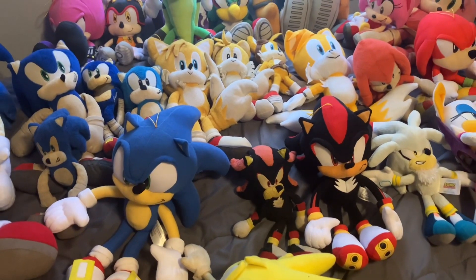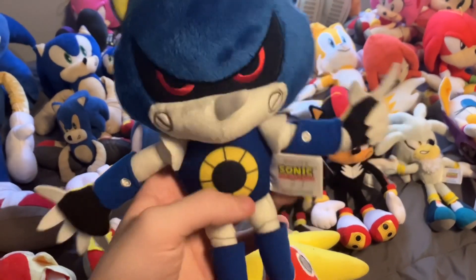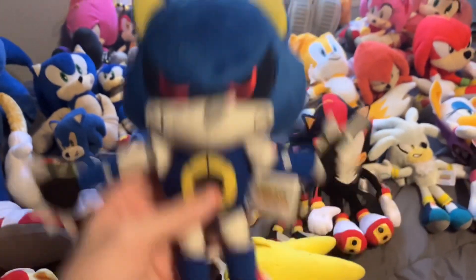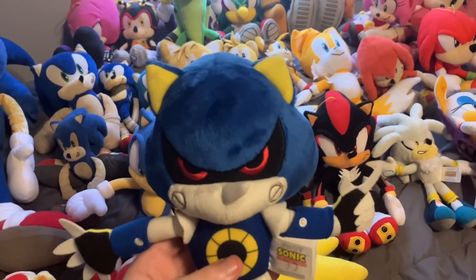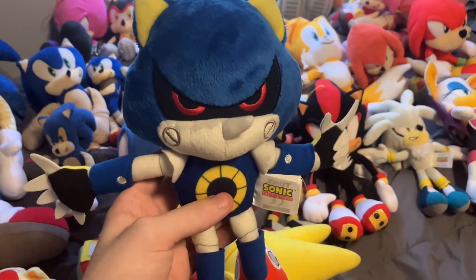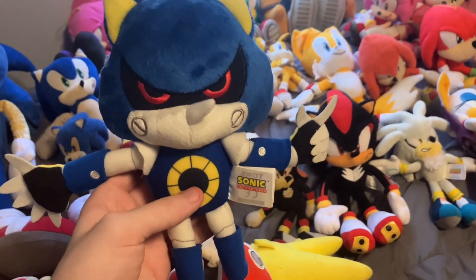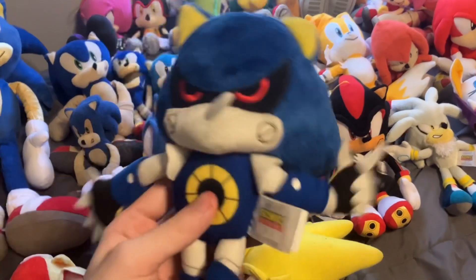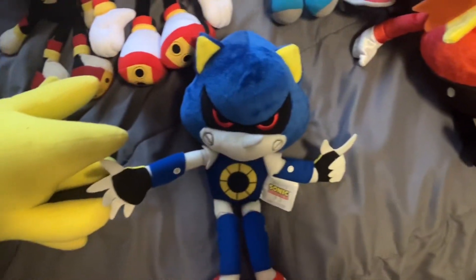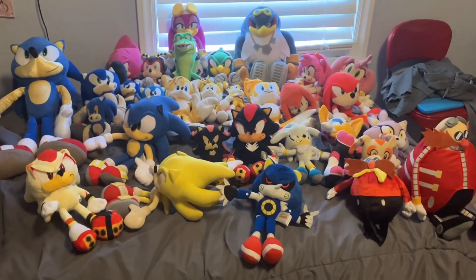The last plushie I'm showing off is Metal Sonic. He hasn't appeared in a Sonic Plush Adventures video in a while — I felt the episodes featuring Metal Sonic as the boss battle were getting repetitive, so I put a halt to those for now. Let me know in the comments if you want to see another Metal Sonic episode. This is a Tomy plushie of him.